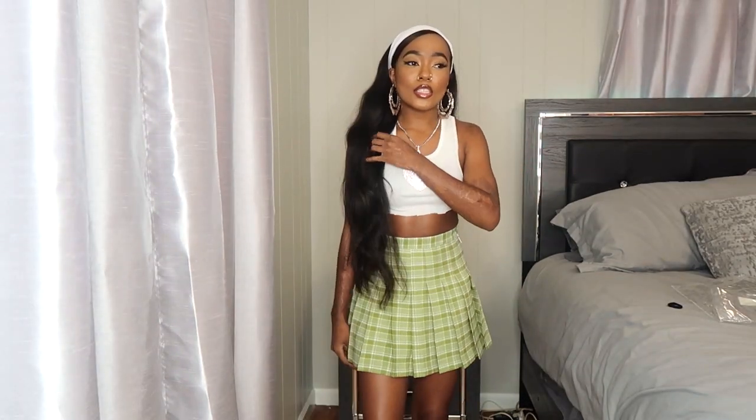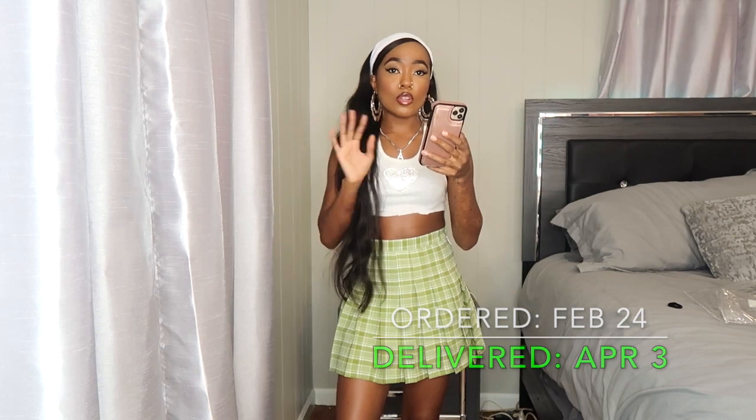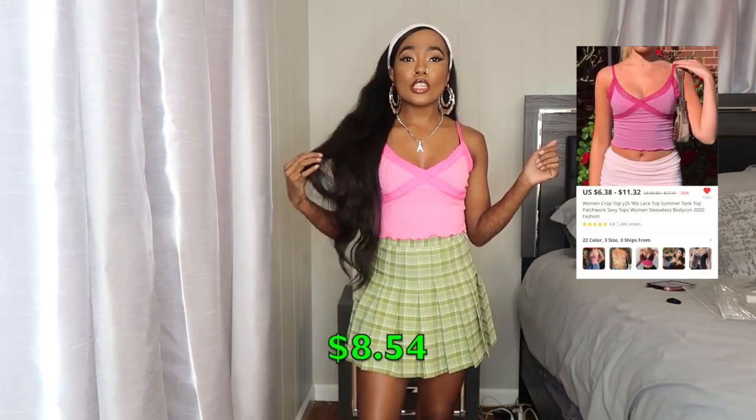The skirt does have shorts underneath, which is great since it's a little short in the back. If you're uncomfortable with short skirts, the built-in shorts help. If I order another skirt from them I'll probably go with a small. It zips on the side and buttons at the top. Shipping: ordered February 24th, arrived April 3rd — this was the very last item to arrive and took the longest.